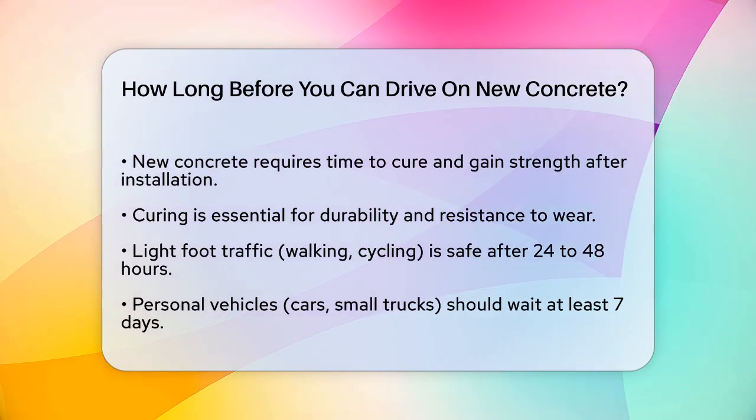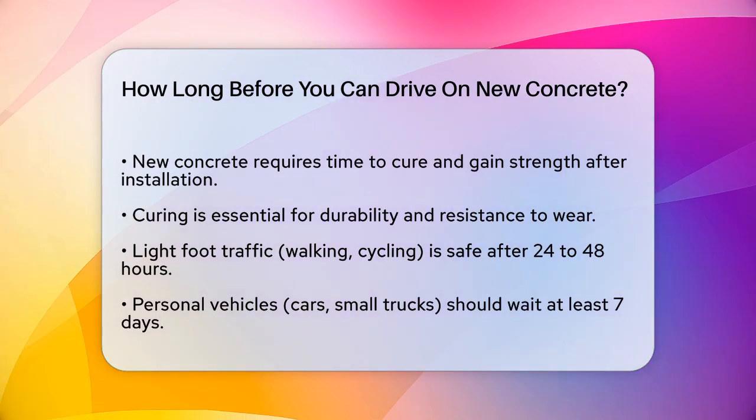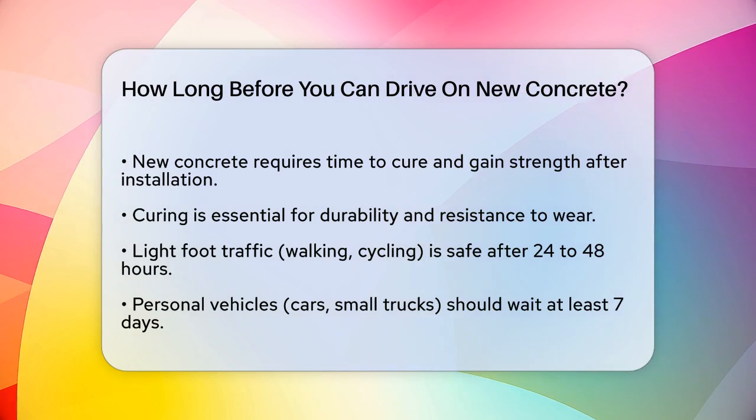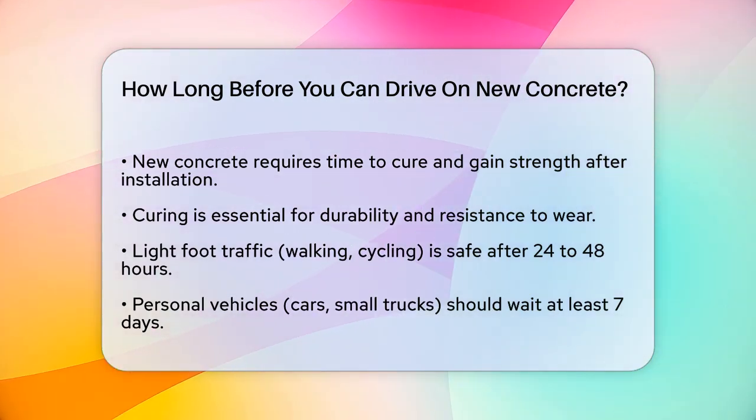First, it's important to understand that concrete doesn't become strong overnight. After it's poured, it needs time to cure and gain strength. The curing process is essential for the concrete to become durable and resistant to wear and tear.